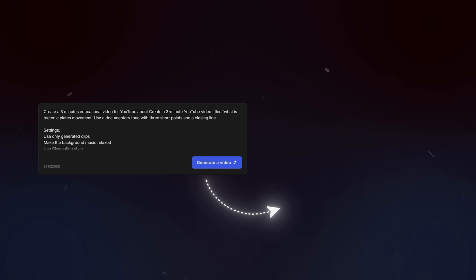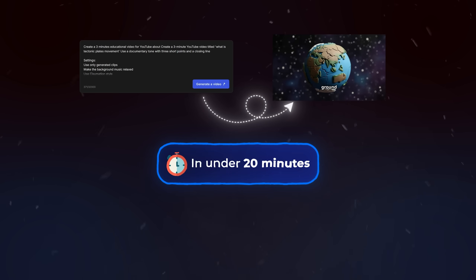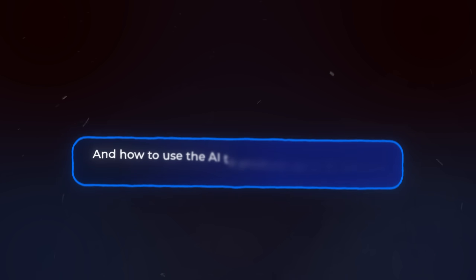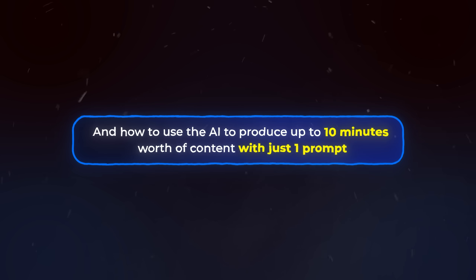So in this video, I'm going to show you exactly how to turn a single prompt into a fully edited, voiced, upload-ready video in under 20 minutes. How to use simple text commands to replace editing, and how to use the AI to produce up to 10 minutes worth of content with just one prompt. Let's get into it.